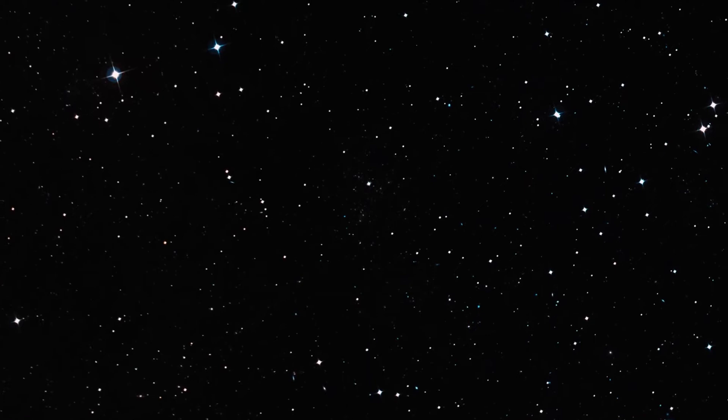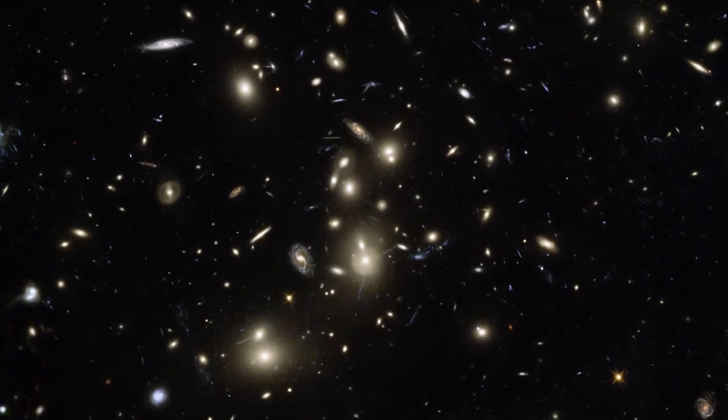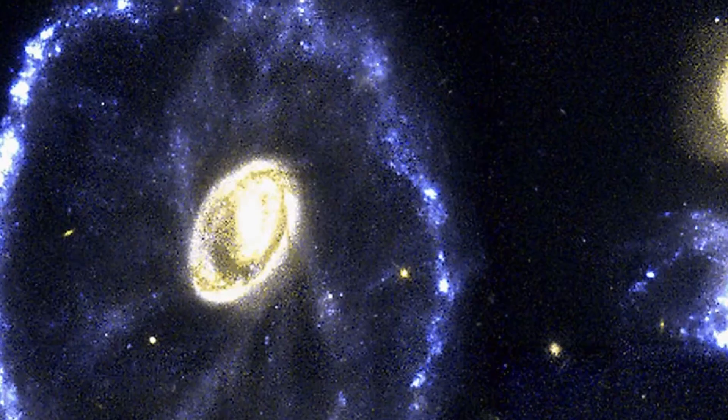The Cartwheel Galaxy's appearance was likely caused by an interstellar collision with a smaller galaxy that crashed through the center and moved on. Located about 500 million light-years away in the Sculptor constellation, the Cartwheel Galaxy was presumably a normal spiral galaxy before its transformation. Hubble observations were obscured by gas clouds, which Webb's infrared sensing capabilities were able to penetrate, providing a clearer picture.